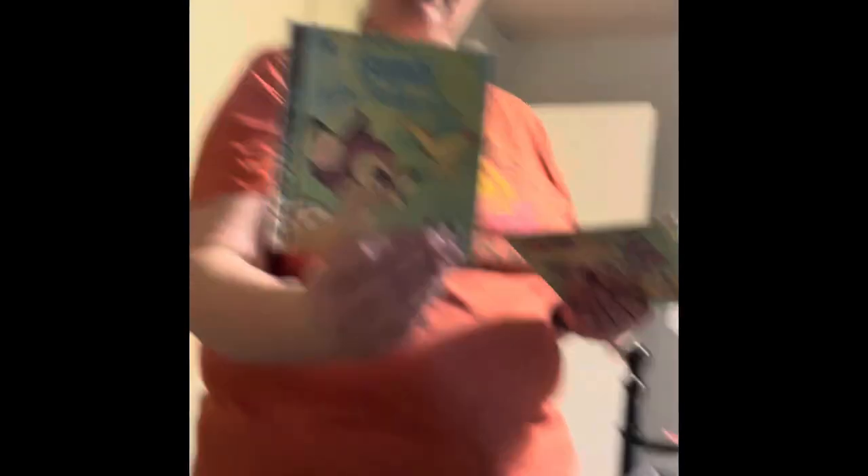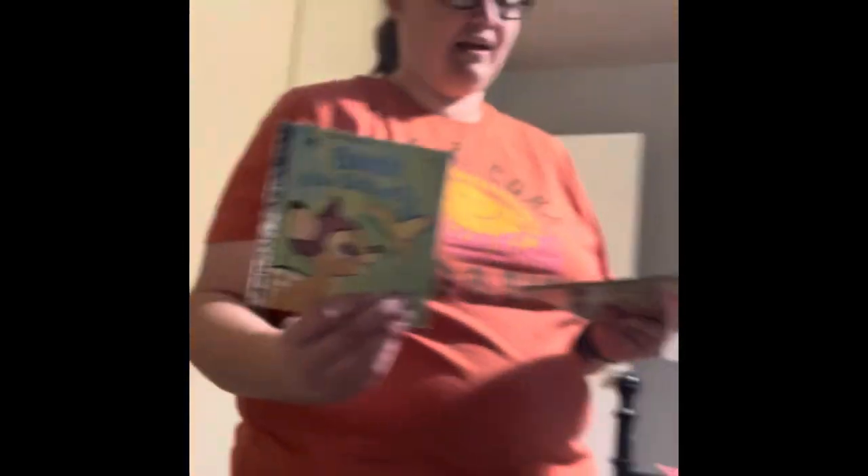And we got Counting Sheep socks. We also got a Bambi and the Butterfly book. And the Little Book — Little Book looks like it's pretty old. Let's see when it's from — it is from 1979.